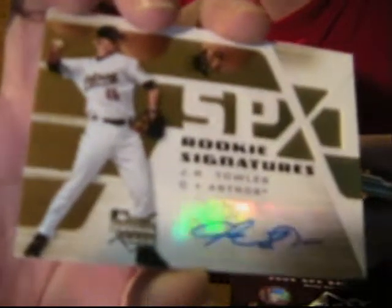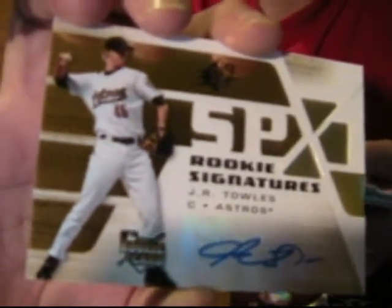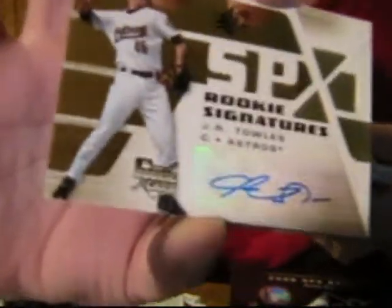Young or Rookie Signatures — J.R. Tows. Now we're close to being his rookie, but okay. I had J.R. Tows from Signacuts; I gave it to my nephew for his birthday, as well as that pack of Signacuts.